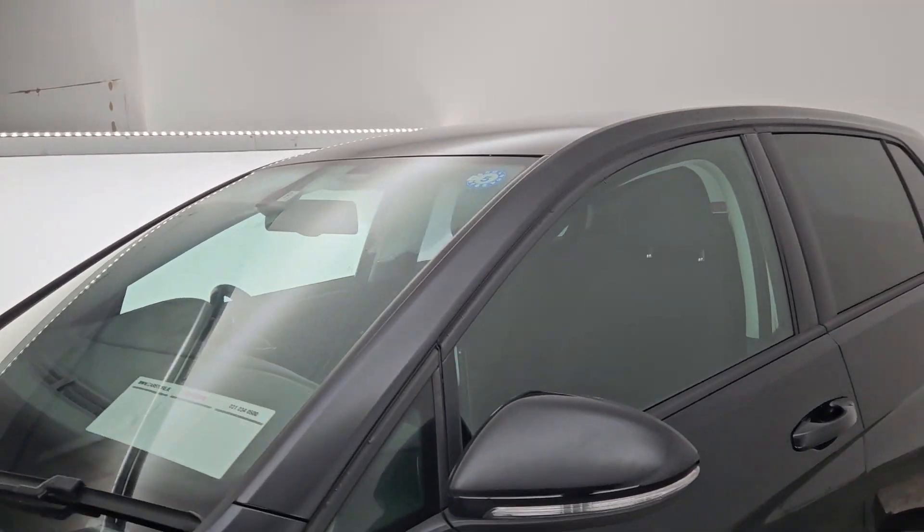In the back cabin of the car you've got the gorgeous addition mat here as well. Coming around to the back, tints all around. The car comes with a one year warranty, fully serviced by us as well.